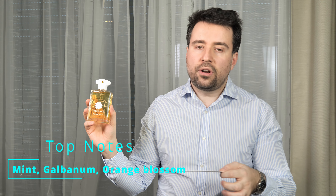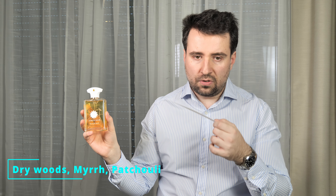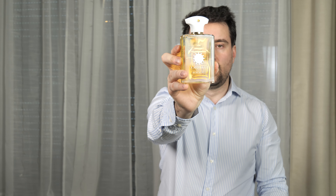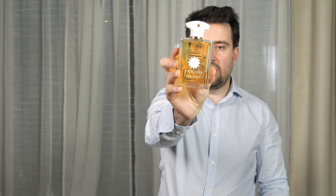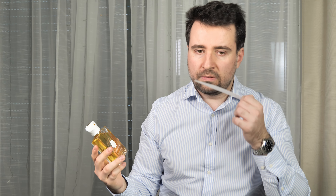It has many notes — I'll just name a few: mint, galbanum, orange blossom, ivy, moss, vetiver. These are a few of the notes. This perfume, as you can see, also has a gorgeous color. This is a very good performer.